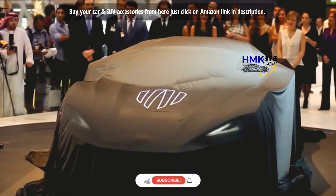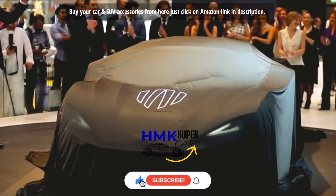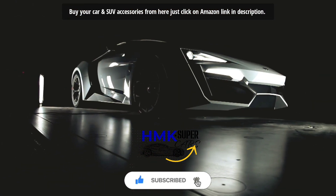We're going to explore about the same, but before going forward, if you haven't subscribed to my channel yet, please subscribe and press the bell button too, so that you can get the new video's notification in time.